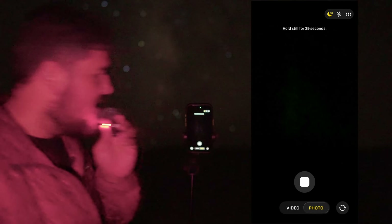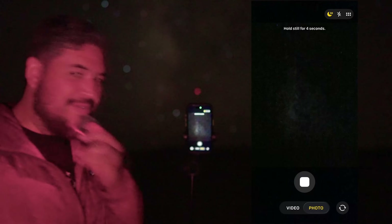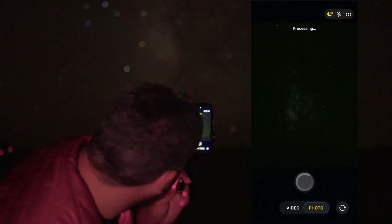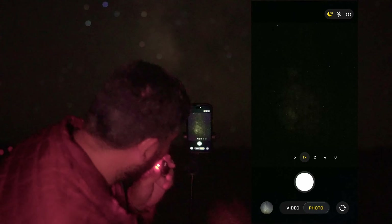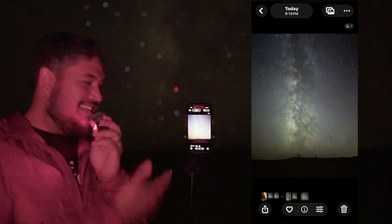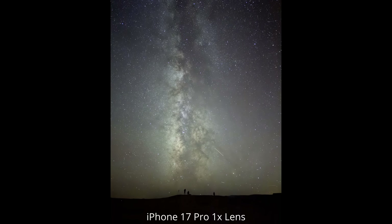Let's take the exposure and see how the 1x lens does for Milky Way photography. That looks pretty awesome — I'm actually really happy with this result.